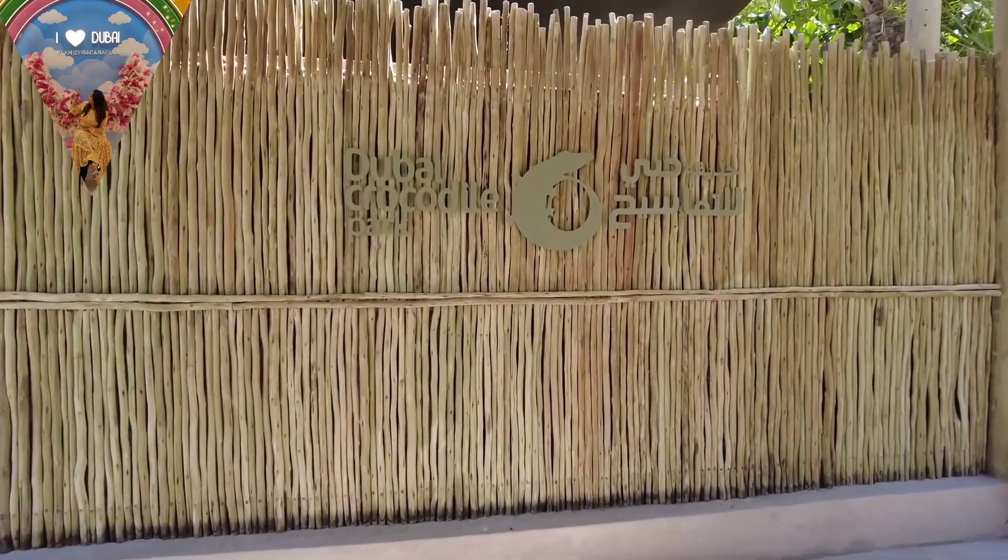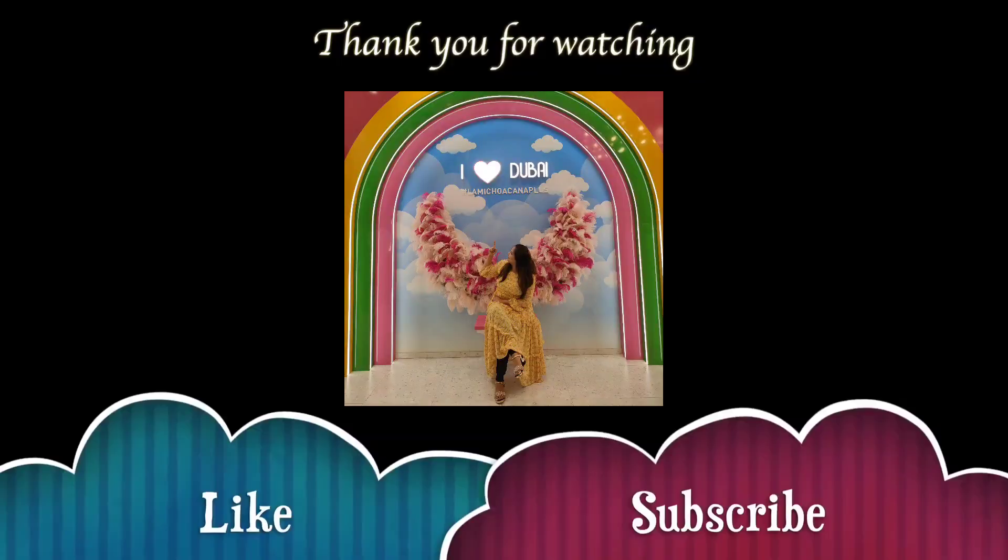This was my visit to Dubai Crocodile Park. If you want to see other vlogs and locations in Dubai, then subscribe to my YouTube channel and share with others. Thank you so much.